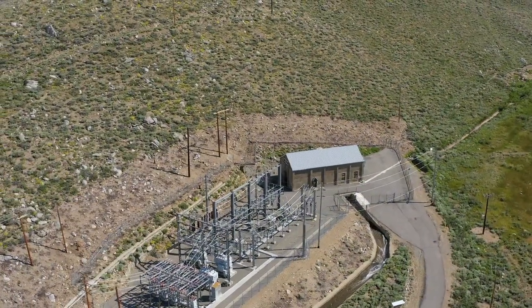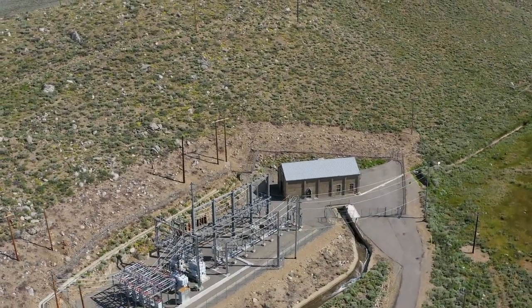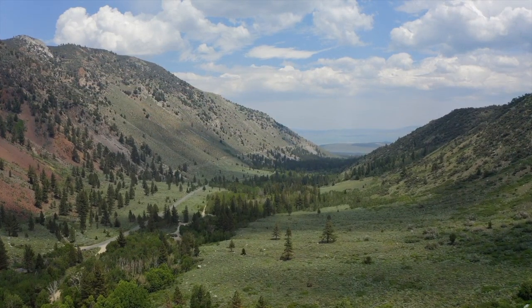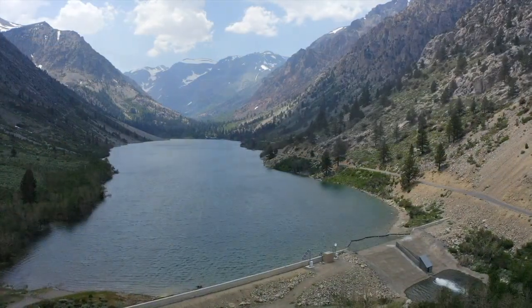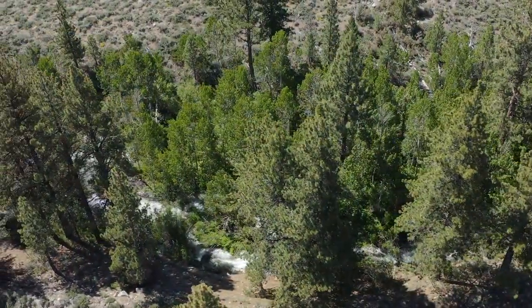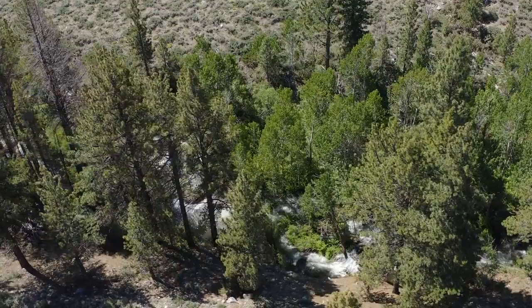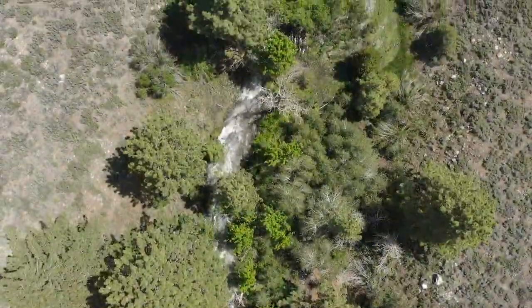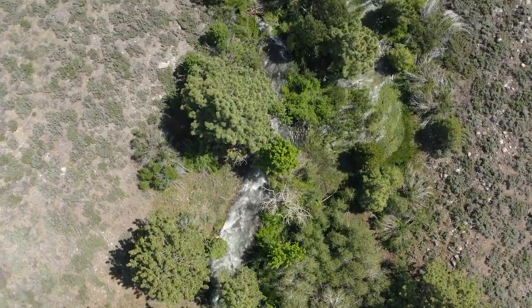Spill and power generation are largely incidental to these water rights, and secondarily by SCE's Power Sales Agreement with Los Angeles Department of Water and Power, which specifies annual drawdown requirements. SCE's FERC license requires that minimum flows be provided to stream reaches between the reservoir and the powerhouse, but these are also limited by pre-existing water rights.